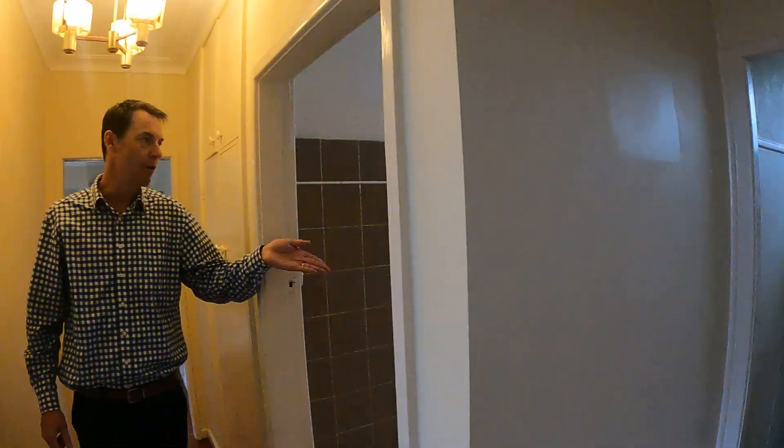Separate water closet. Original bathroom which is in really good order. Once again, linen cupboard.